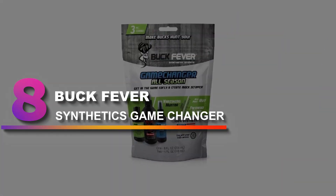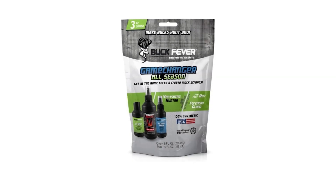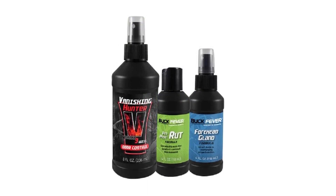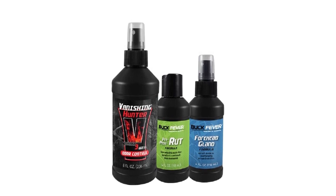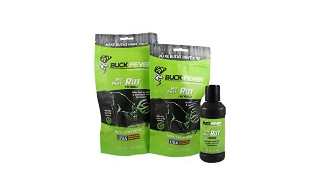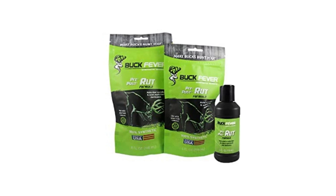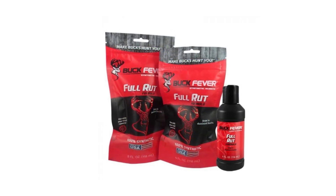Number 8: Buck Fever Synthetics Game Changer. Buck Fever Game Changer is a complete package at a special price that includes everything you need to change the game against that mature whitetail. It includes 1-8 oz. Vanishing Hunter, 1-4 oz. Pre-Post, and 1-4 oz. Forehead Gland Scent. Hunt all phases of the rut and learn to make bucks hunt you. Simply light and allow the smoke to travel downwind for long-range attraction. The scent-infused smoke adheres to everything it comes in contact with, leaving a scent trail right to your stand.